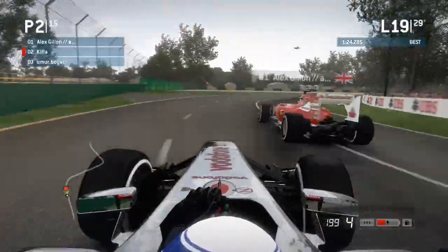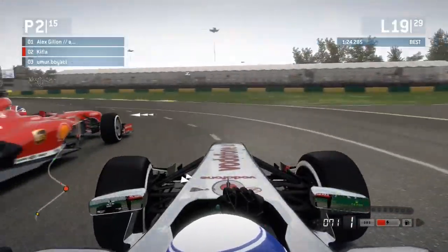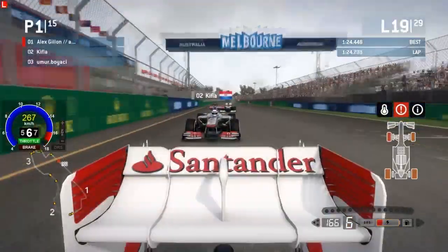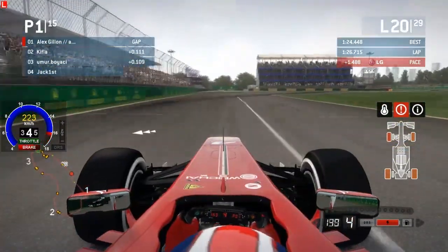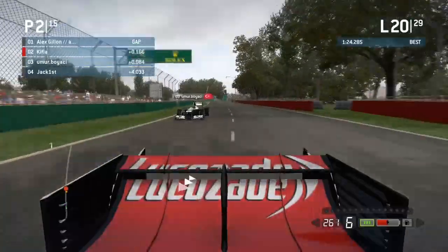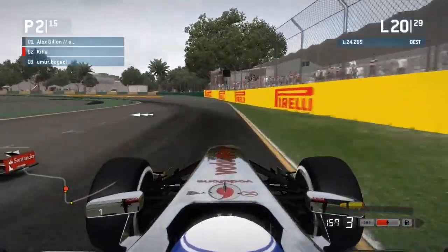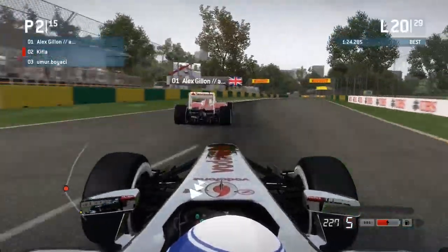When Alex dives into the pits — which is likely going to be at the end of lap 20 or 21 — he's going to be a solid 20 seconds behind Kifla. Kifla seems to be in a league of his own at this point. Still, Omer Boyasi is really close to these two. Alex is still holding on to first place and must be pitting this lap or the next. Kifla does the undercut, going around the outside of turn four, but Alex is a little bit too seasoned a driver for that — a bit like trying to pass Fernando Alonso. You're going to have to get a little creative or just have some serious pace.